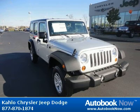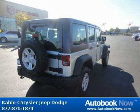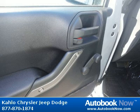This 2012 Jeep Wrangler is available at Kahlo Chrysler Jeep Dodge in Noblesville, Indiana. This Wrangler has a beautiful silver color. It has 5 miles on it. Features include 16x7.0 lux styled steel wheels, P225-75R16 on/off-road BSW tires, full-size spare tire, and much more. Visit autobooknow.com for more details.